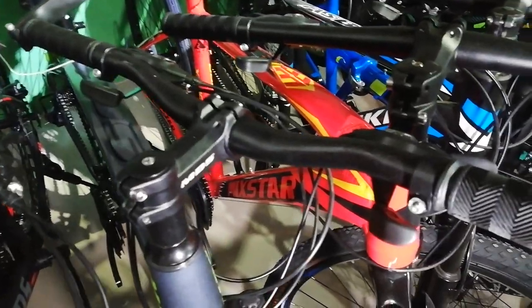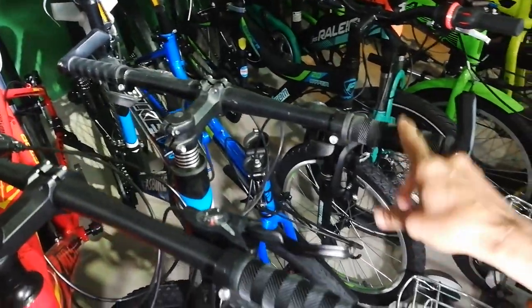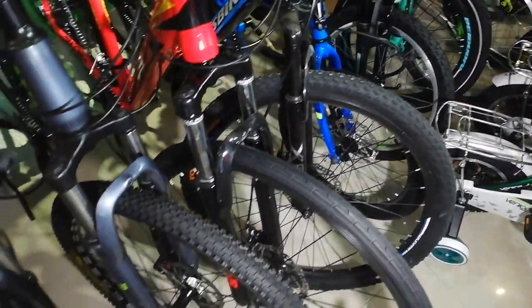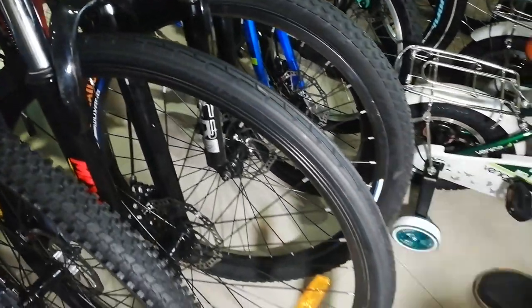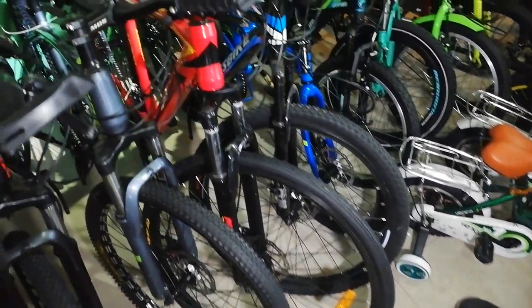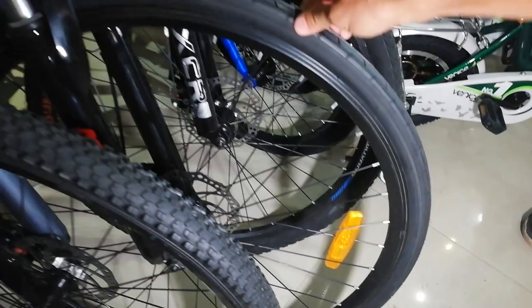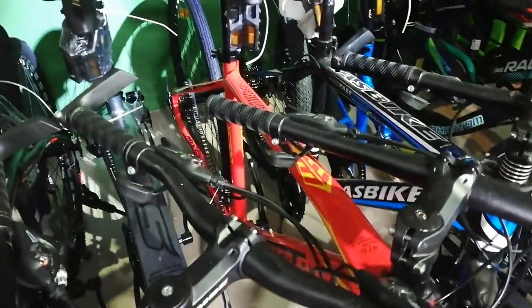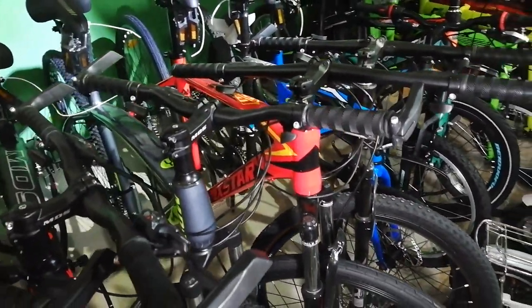Mayroon tayo ditong Mixed Star. Naka-combo shifter ito. Ito yata yung kauna-una yung combo shifter na na-check natin. 700 ang gulong — oh kala ko mountain bike, pero isa siya sa mga parang hybrid. Hybrid to! Yung range natin sa ganyan ay nag-range siya ng 10K. Sa mga naghahanap ng hybrid, ito na — 700 by 32. 3 by 7, may discount pa tayo. Dito lang yan sa Bike Planet.